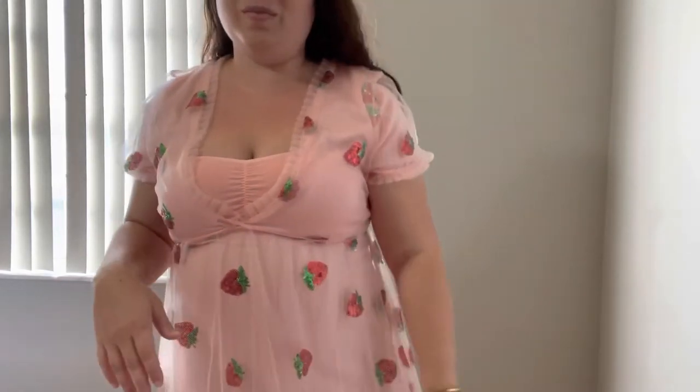I will say it is very low cut — the dress goes to here. I added a bralette underneath because the dress just went way too low cut and obviously would not be very appropriate for a two-year-old birthday party.